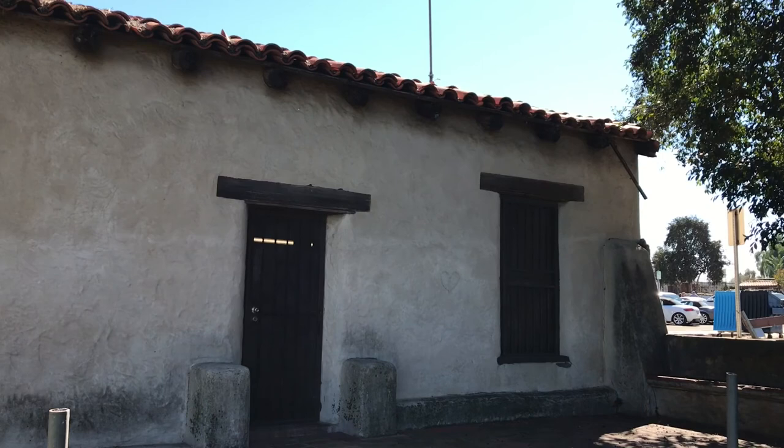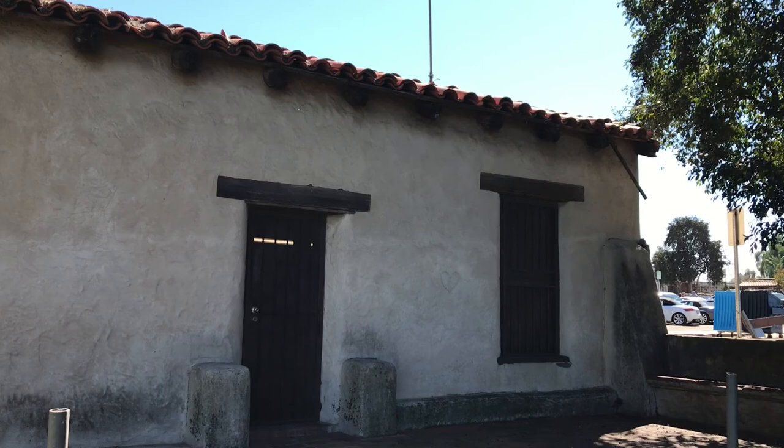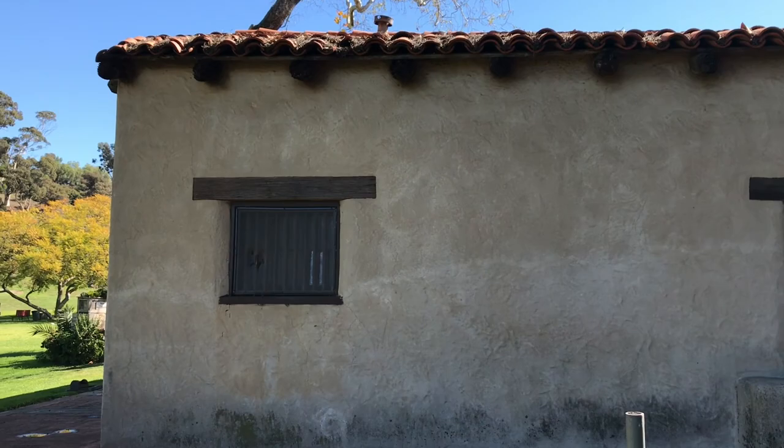Francisco Maria Ruiz built this house for his relative Joaquin Carrillo in order to be close to his pear orchard, which existed here way back in 1808.